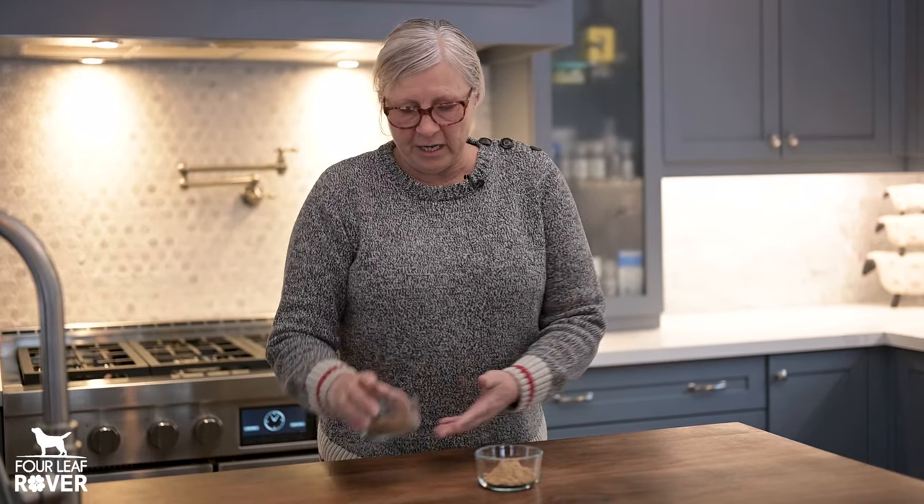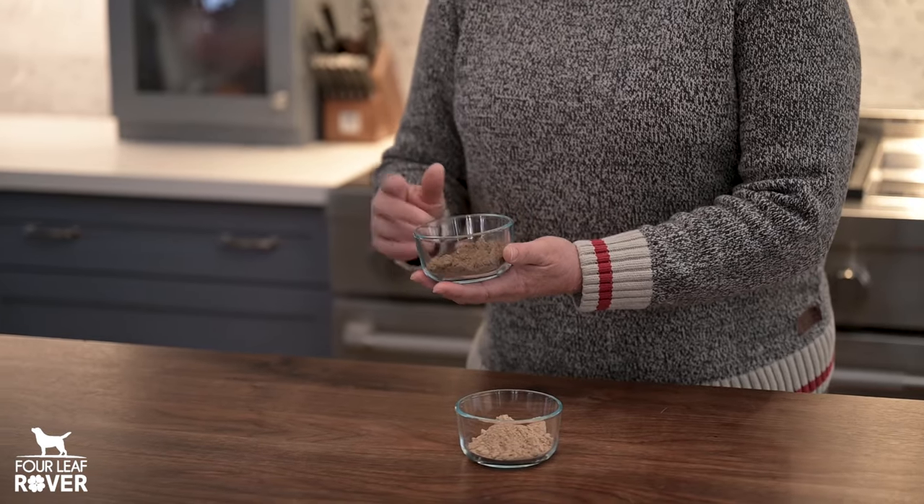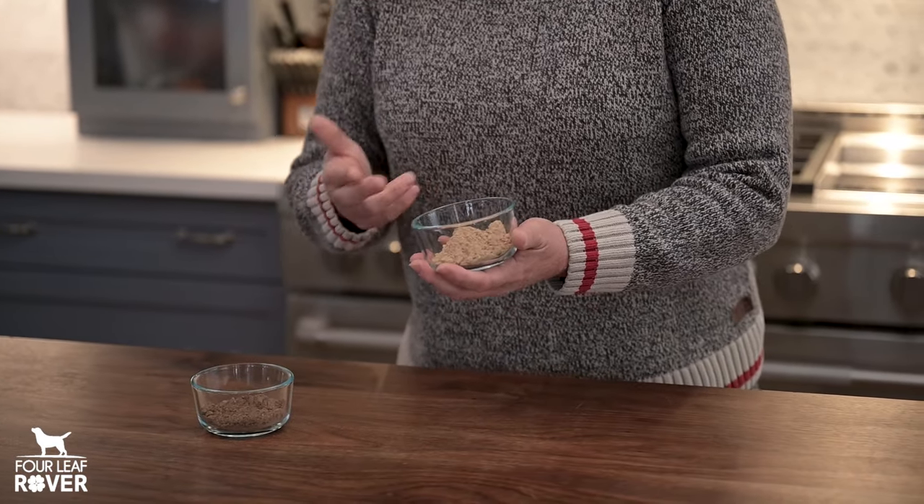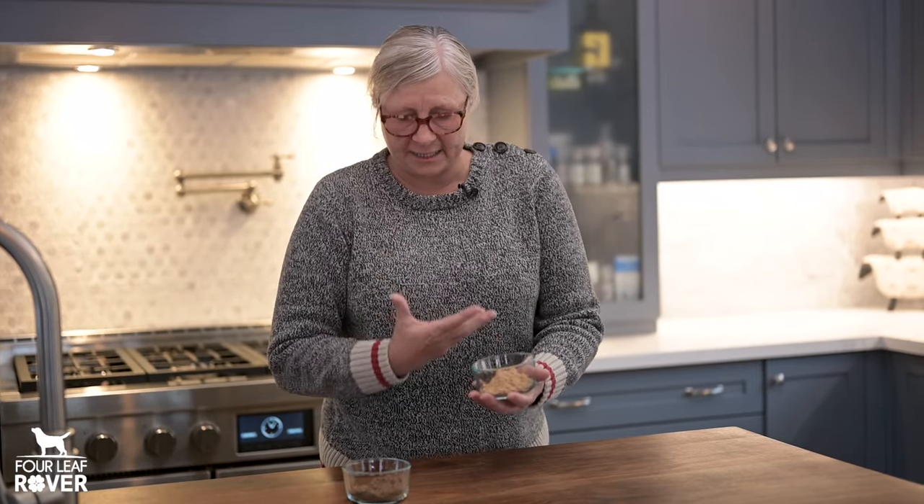The second way to tell the difference — and again reishi is your litmus test here — reishi has a bitter taste and a bitter smell. That's okay because dogs don't seem to mind it. But if your product is made from mycelium, it has that grain in it, which gives it a slightly sweet taste and a sweet smell.